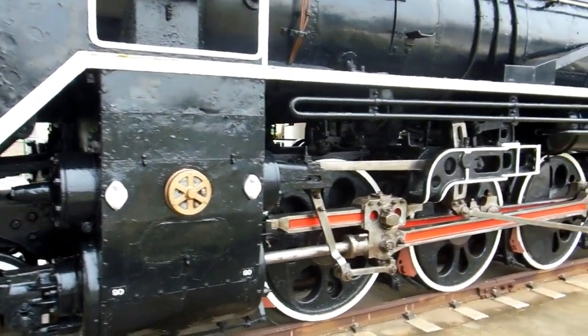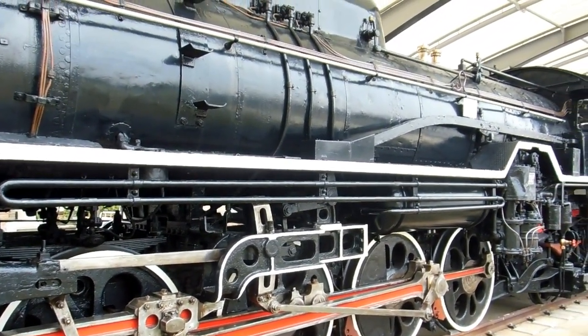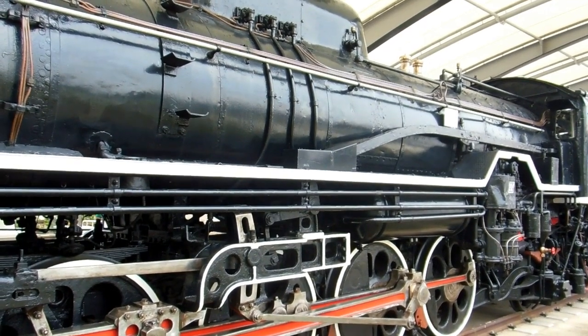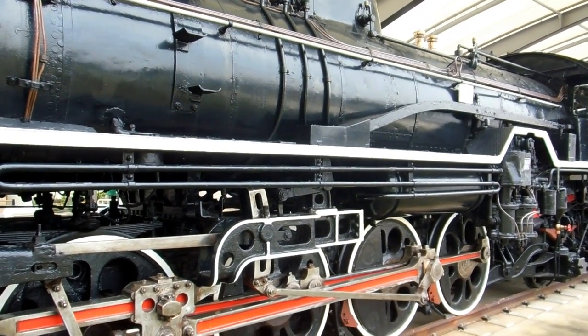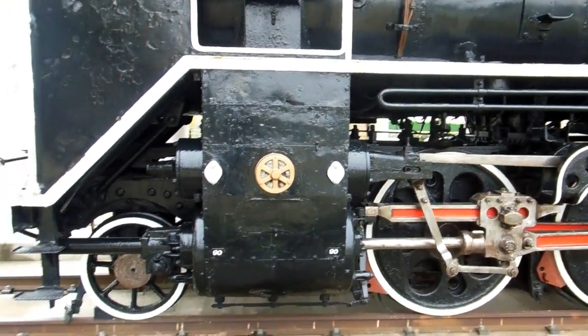We came across this one in a park in Japan — just a steam train, obviously has been preserved there. They've put a roof over it and painted it all up to protect it from the weather. Quite an amazing piece of machinery, isn't it?